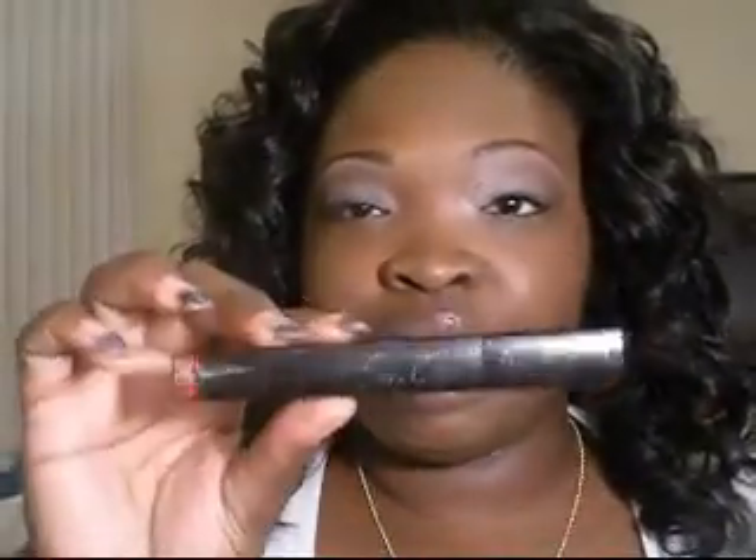My two favorite mascaras for this month — it took me a while to get used to the Falsies Volume Express by Maybelline, but I'm starting to like it. I usually use it with the regular Maybelline Great Lash — I do the Great Lash first, then the Falsies, and it thickens the lashes and adds a little falsies effect. My all-time favorite though is the Lash Stiletto in Very Black — I absolutely love that one.